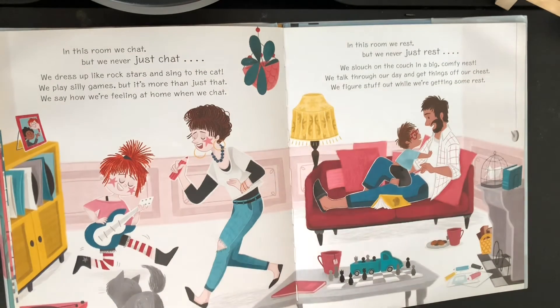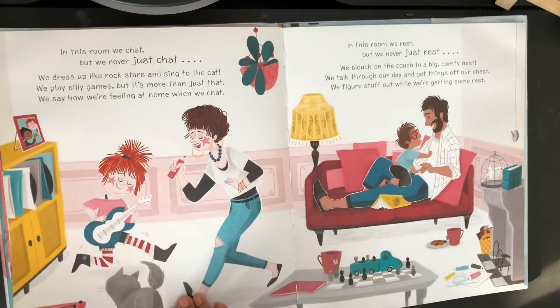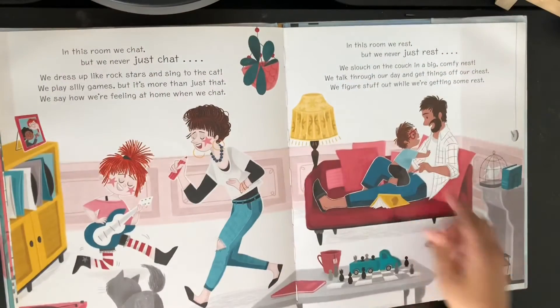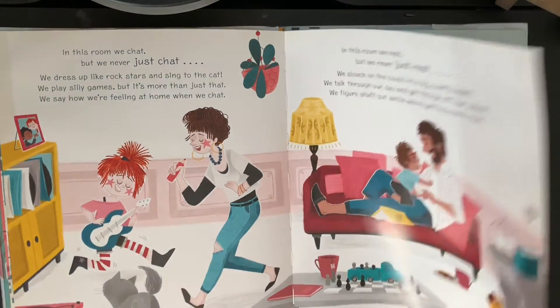In this room we rest. We never just rest. We slouch on the couch in a big comfy nest. We talk through our day and get things off our chest. We figure stuff out while we're getting some rest. And I think he wasn't always wearing glasses — let's check. Yeah, he wasn't always wearing glasses. Maybe he changed into glasses. We don't know.